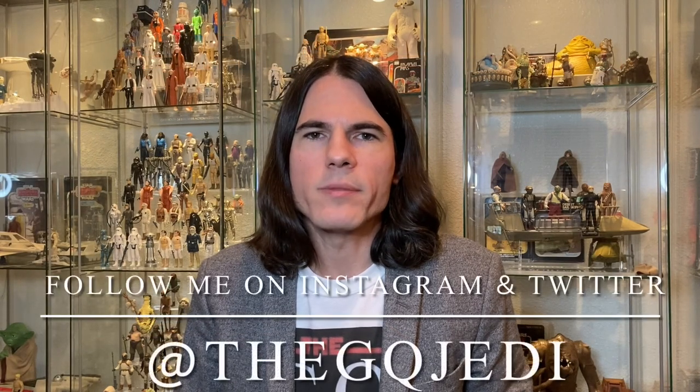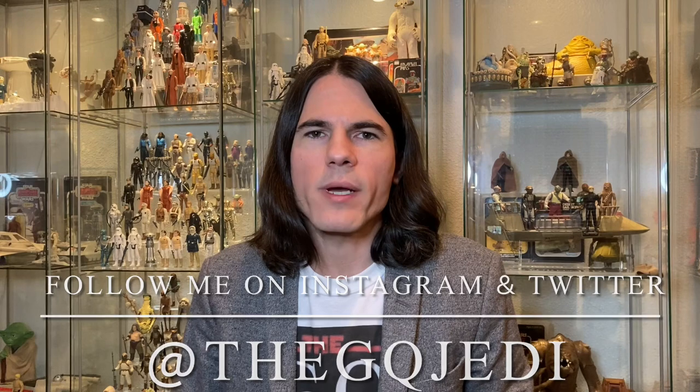Hi guys, welcome back to the channel. I'm the GQ Jedi. If you're not already subscribed, blast that subscribe button down below so you don't miss any valuable Star Wars content. Today we're going to go back to Tatooine and go over the Land of the Jawas playset, one of the early 70s Kenner Star Wars action playsets that we all played with back in the day.